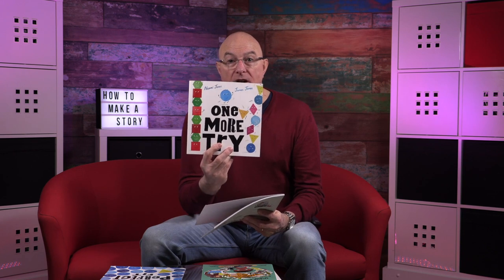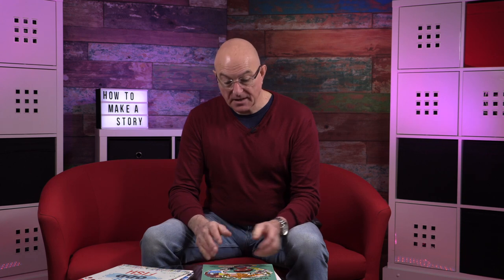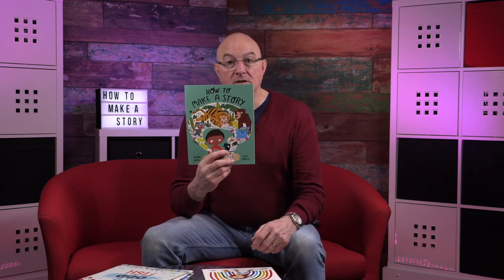These are her first three published books: The Perfect Fit, One More Try, and The Odd Fish. They're written by her and illustrated by her husband James. This is her latest book, How to Make a Story, and along with How to Catch a Rainbow, it's written by her and illustrated by Ana Gomez.